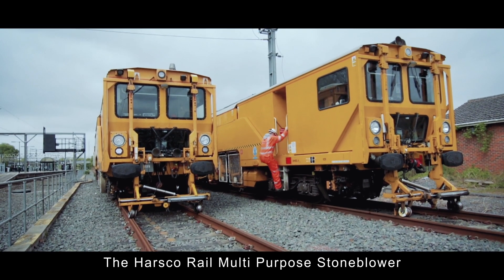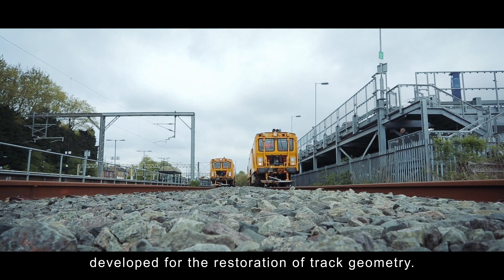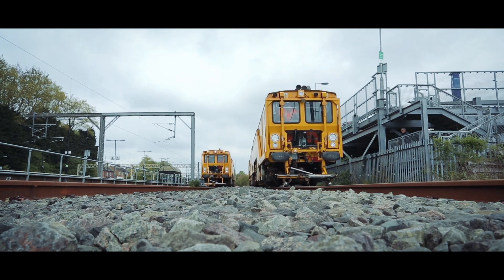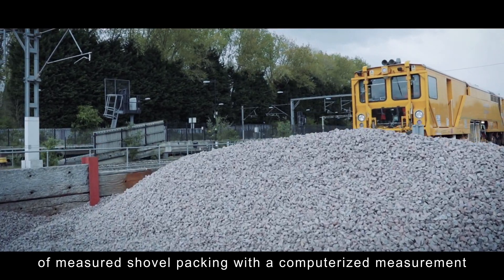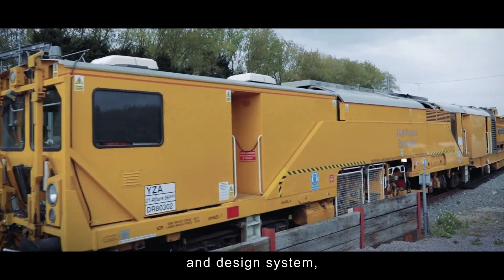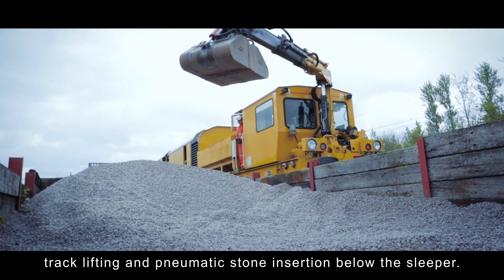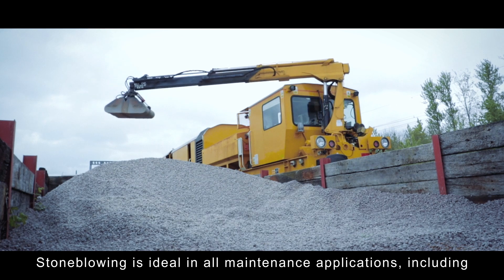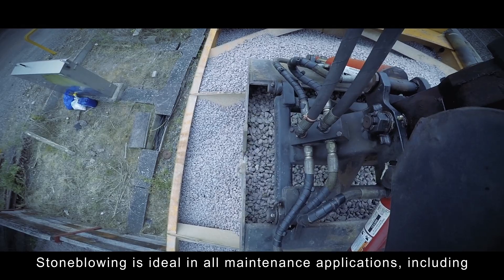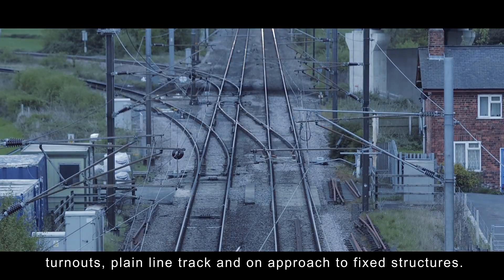The Hasco Rail multipurpose stone blower is a revolutionary railway maintenance machine developed for the restoration of track geometry. The stone blower automates the traditional process of measured shovel packing with a computerized measurement and design system, automatic stone metering system, as well as track lifting and pneumatic stone insertion below the sleeper. Stone blowing is ideal in all maintenance applications including turnouts, plain line track and on approach to fixed structures.